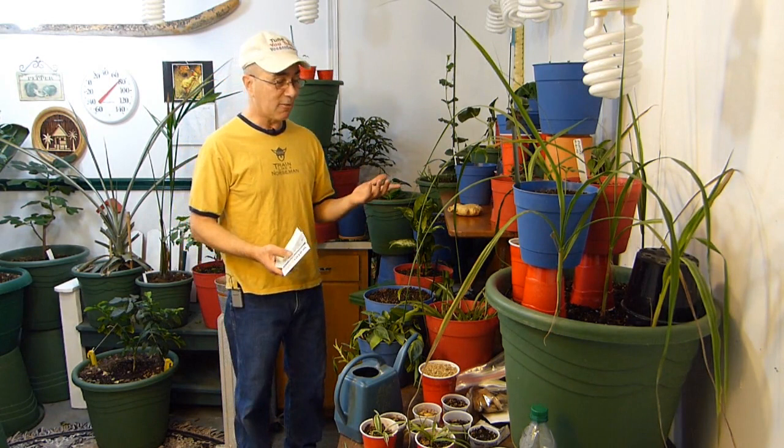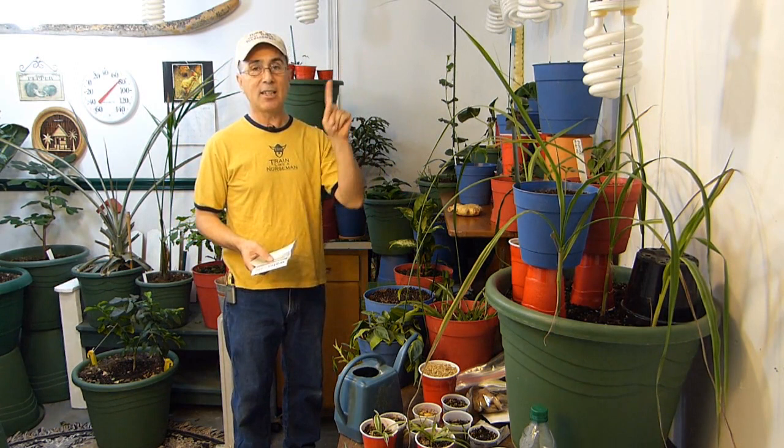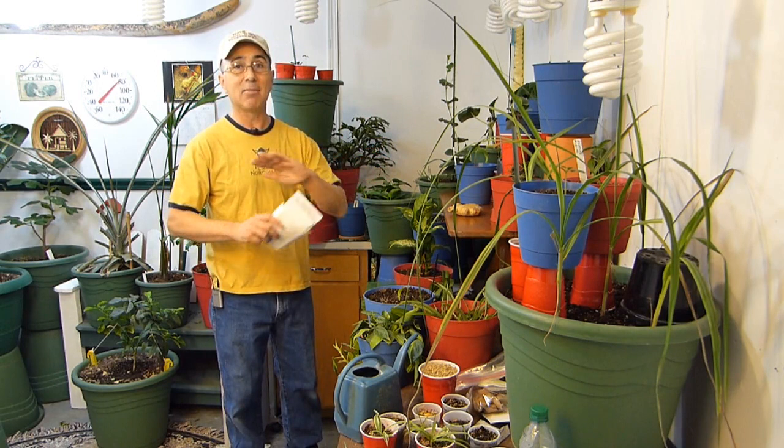I tried to figure out what it was. I got a soil test kit, which I've always wanted, and I tested the soil. The soil was fine. NPK — nitrogen, phosphorus, potassium — was fine. Nitrogen was a little bit high, but I'll get to that. I thought it would be weird if the soil in so many different pots all went bad at the exact same time. Not going to happen. So I ruled that out.